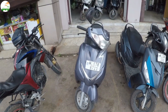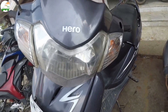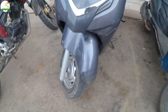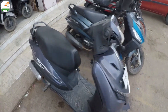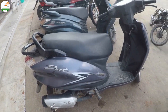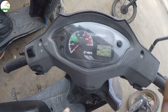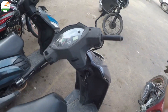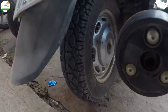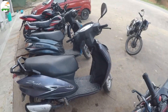This is the Hero Duet BS4, 2018 model, Nagaland number 07. You can see it from the front in good condition. You can see it from the side as well. It is a second-hand scooter — it is a little scratchy, but you can see it. The odometer reads 1,410 km. The asking price is 38,000.